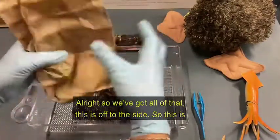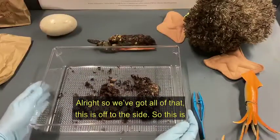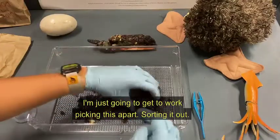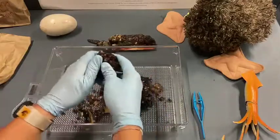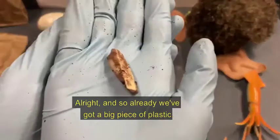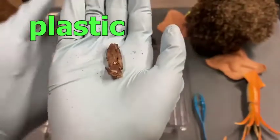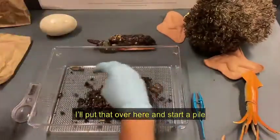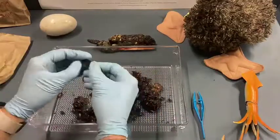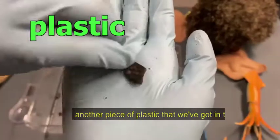So we've got all of that laid out — this is our starting point with all of the contents of the bolus. I'm just going to get to work picking this apart and sorting it out. Already we've got a big piece of plastic — put that over here and start a pile. This darker one looks sort of like the beaks, but this is actually another piece of plastic that we've got in there.